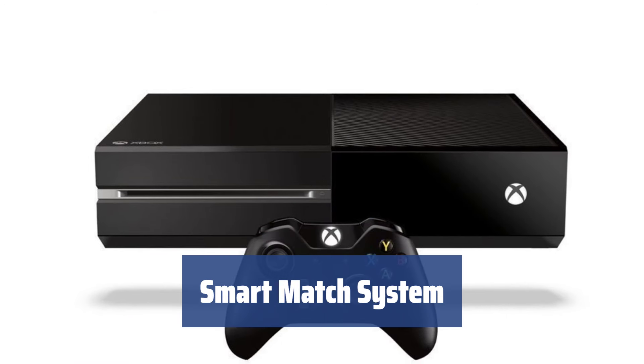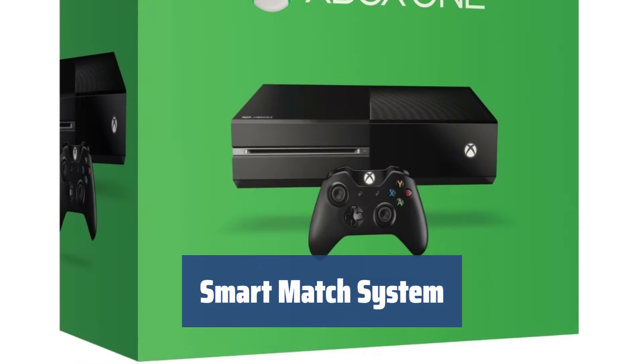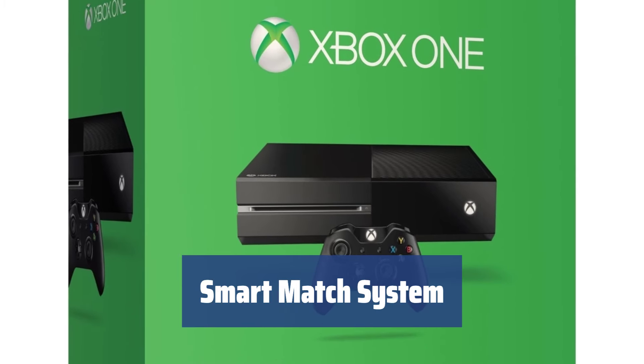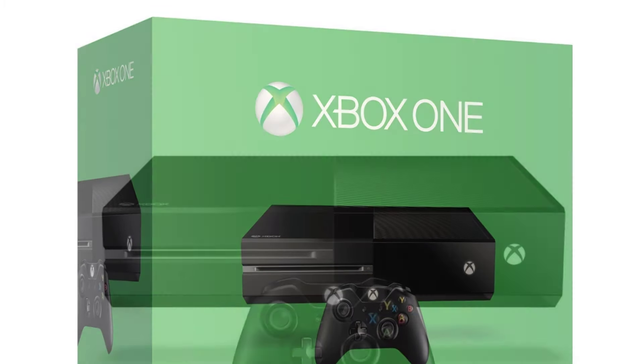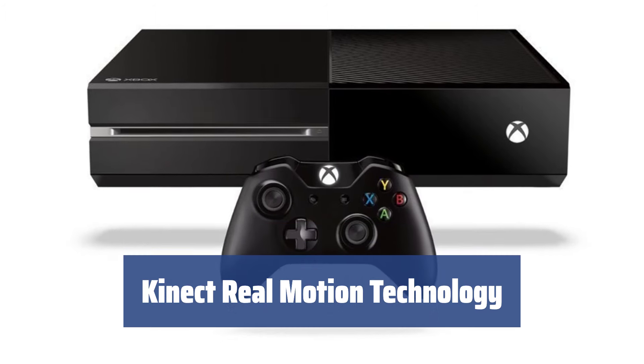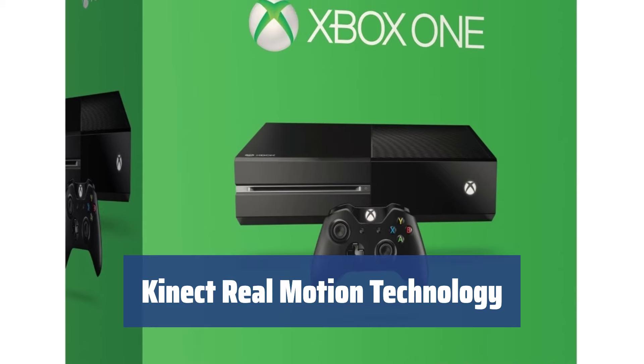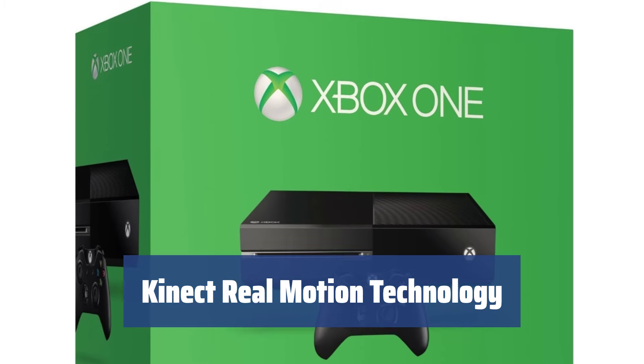The revolutionary SmartMatch system uses advanced algorithms to select gaming partners based on skills, language, and reputation, ensuring a seamless and enjoyable gaming experience. The Kinect 2.0 high-resolution sensor tracks precise motions, allowing for gesture-based commands in games and applications, along with the ability to communicate via Skype in snap mode.